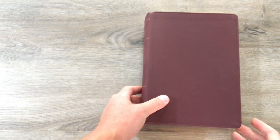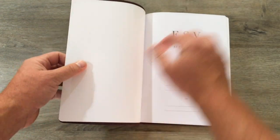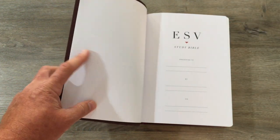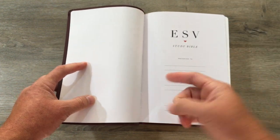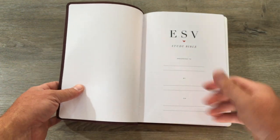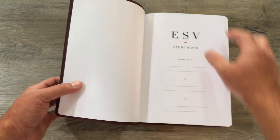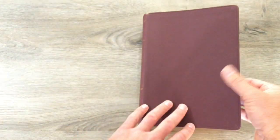People are always asking what's the best Bible, what Bible should I get? It's not super easy to answer that question, but if you're looking for a study Bible and you have no other study Bibles, this is my number one recommendation. I'll post a link in the description to a video I just did on my top five. This is number one, and I'm glad it's available in so many different covers.